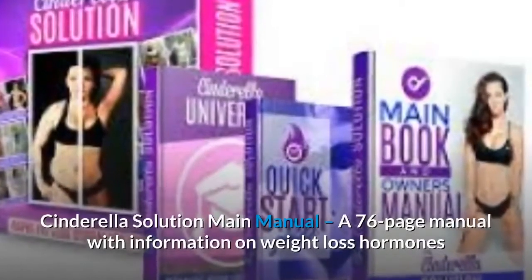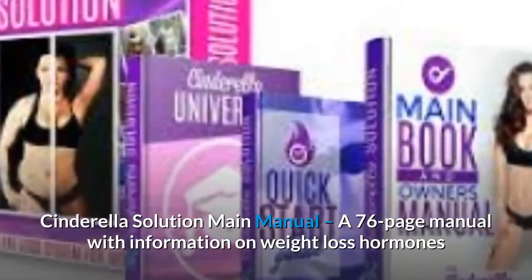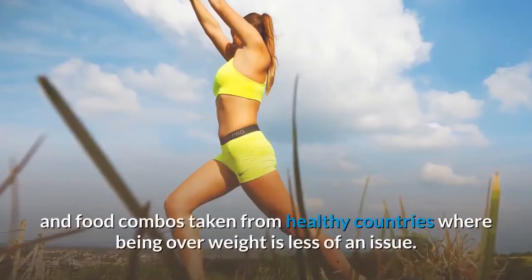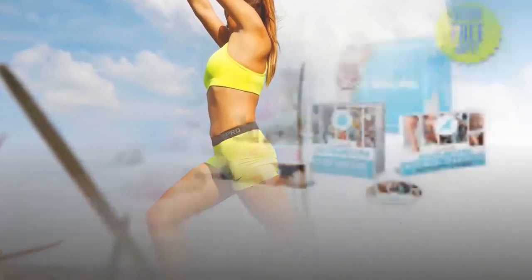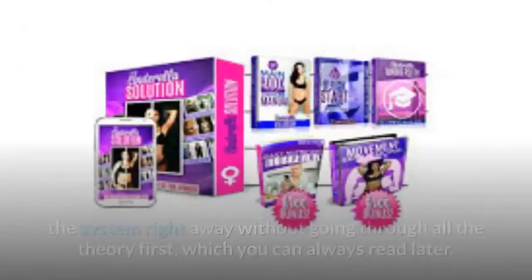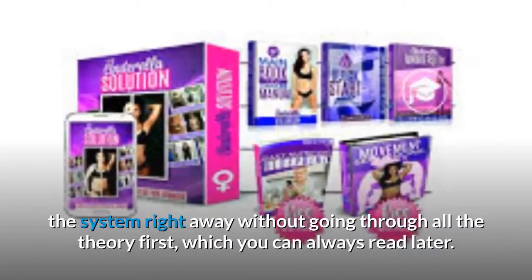The Cinderella Solution Main Manual is a 76-page manual with information on weight loss hormones and female metabolism — the theory part of the plan with lists of foods and food combos taken from healthy countries where being overweight is less of an issue. A Quick Start Guide is a 17-page booklet to start implementing the system right away without going through all the theory first, which you can always read later.